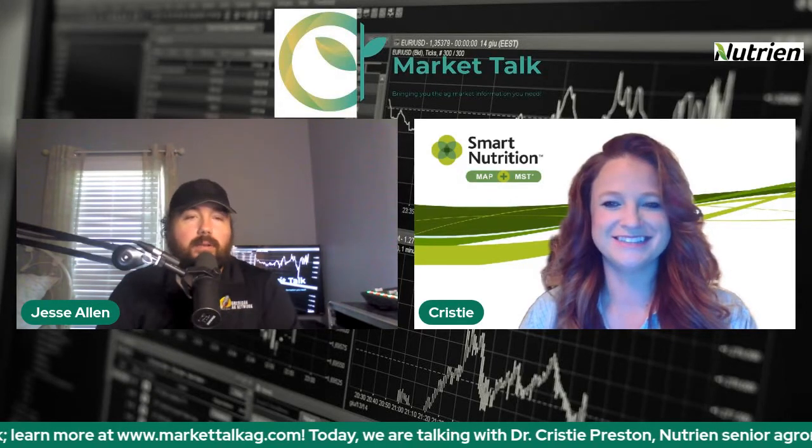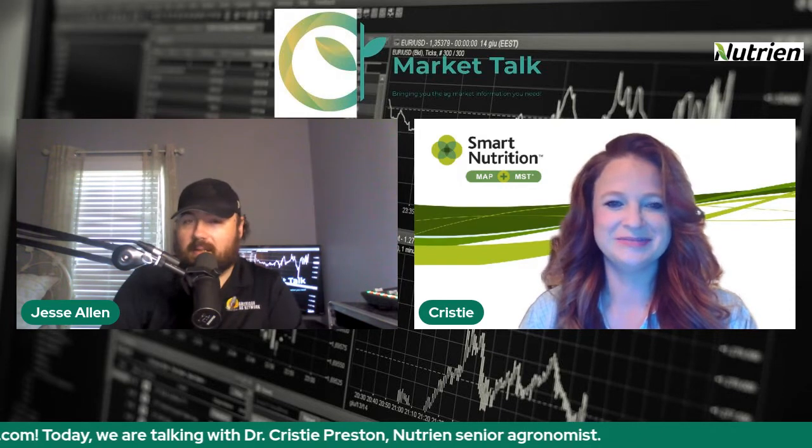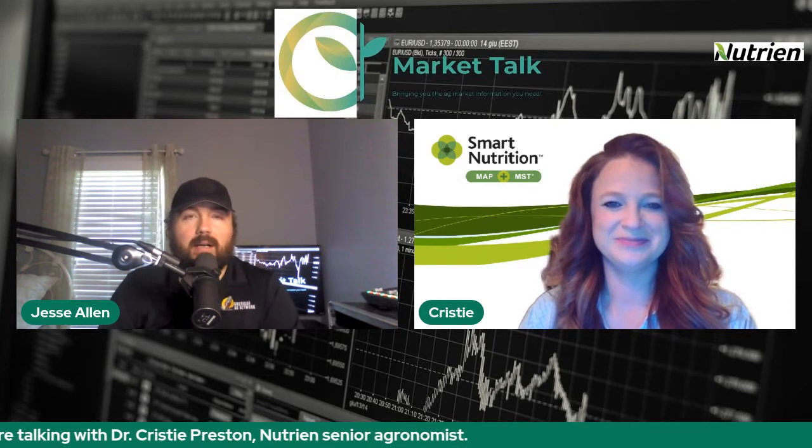Joining us today we have Dr. Christy Preston, Nutrien Senior Agronomist. Dr. Preston, great to have you on the show today. I'm good, how are you? I am fantastic, I appreciate you joining us.